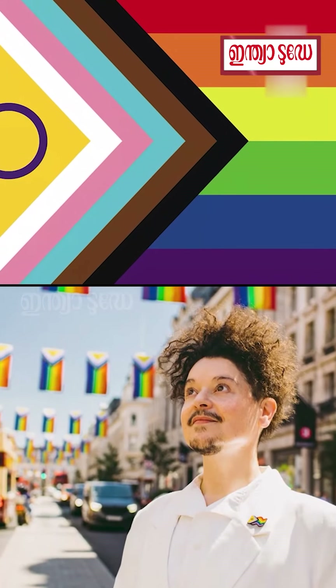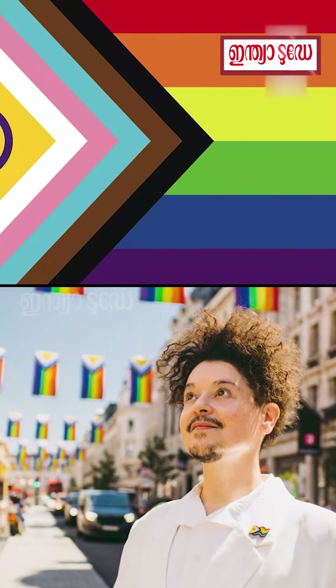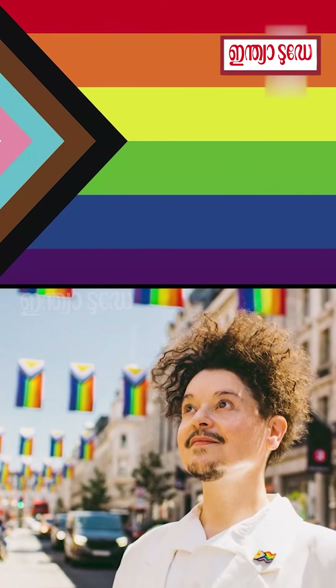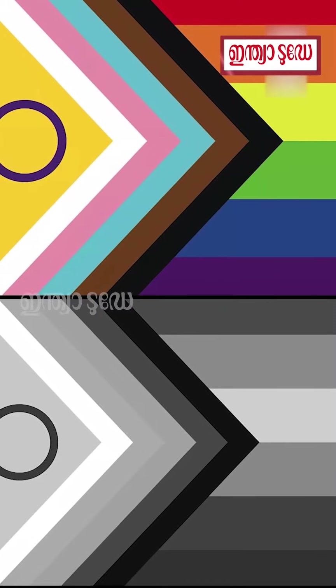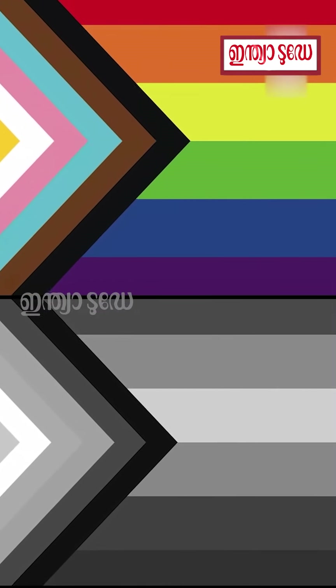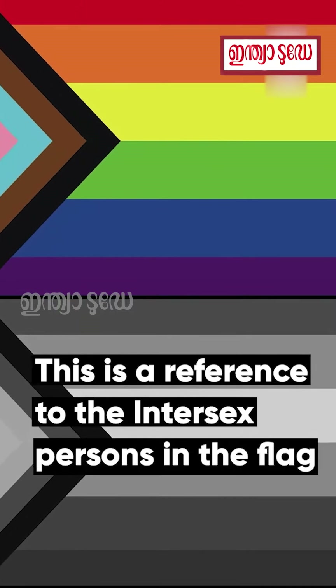The most recent version of the LGBTQ plus flag was designed by Valentino Vecchetti in 2021 as an intersex-inclusive pride flag. A purple circle over a yellow triangle was included in the chevron part of the pride flag as a reference to intersex persons.